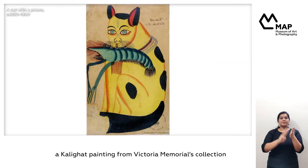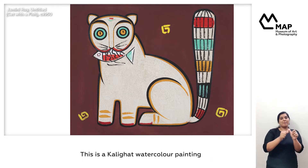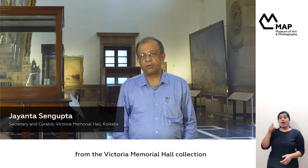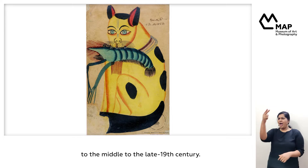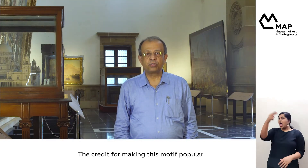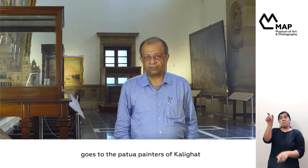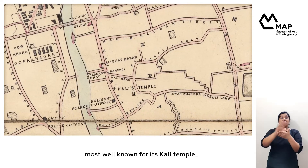A Kalighat painting from Victoria Memorial's collection and the other a painting by Jamini Roy from MAP's collection. This is a Kalighat watercolor painting from the Victoria Memorial Hall collection, which dates back to the middle to the late 19th century. The credit for making this motif popular goes to the Potua painters of Kalighat, which is an area in the southern part of the city most well known for its Kali temple.